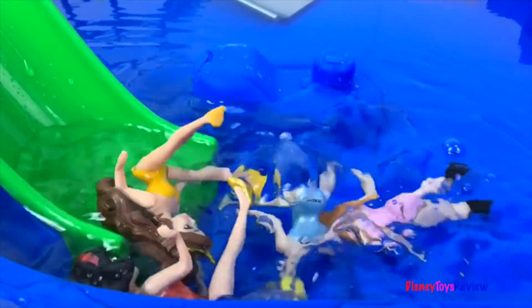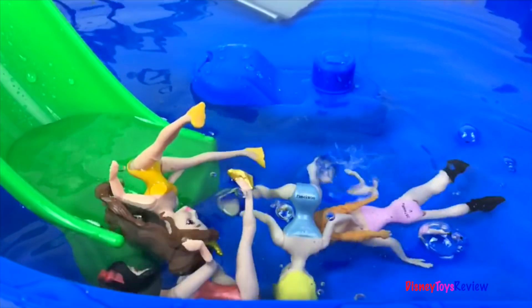Wow, the princesses have had so much fun at the water park today! Thank you guys for watching my video! Don't forget to subscribe and stay tuned right here on Disney Toys Review for more videos with your favorite toys!